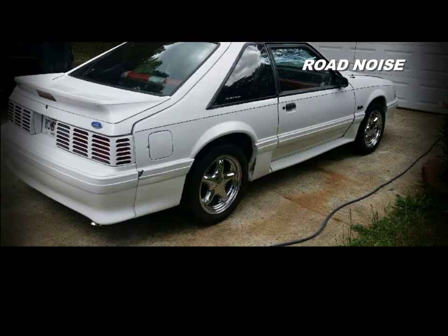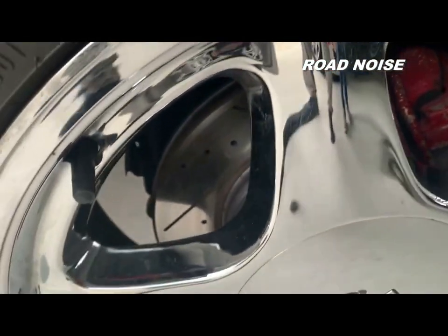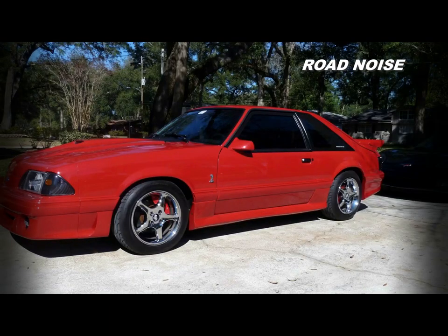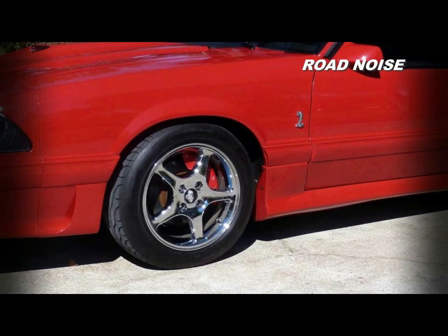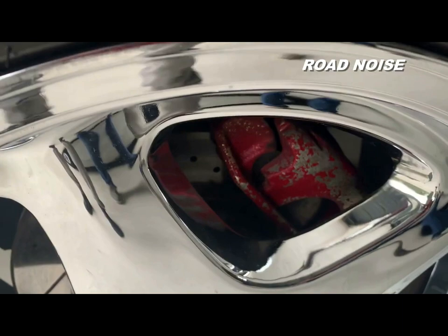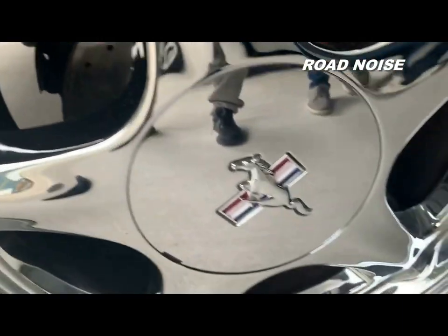So you have four-wheel disc brakes, which this car did not come with — it came with drums in the back. It is off of a GT, so you have increased braking power. Those brakes were designed for a GT in the early '90s, a car that weighed 300 or 400 pounds more than this, so I have more than enough braking power for this little four-eyed Fox.